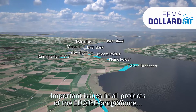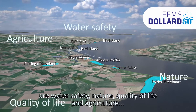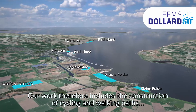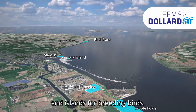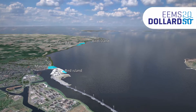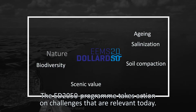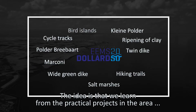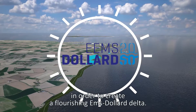Important issues in all projects of the ED 2050 programme are water safety, nature, quality of life and agriculture, which are therefore always included in the design phase of new projects. Our work includes the construction of cycling and walking paths and islands for breeding birds. Near Delfzijl, a recreational beach has been constructed in combination with a salt marsh and dike reinforcement. The ED 2050 programme takes action on challenges that are relevant today, learning from practical projects in the area and scaling them up in the future to create a flourishing Ems-Dollard Delta.